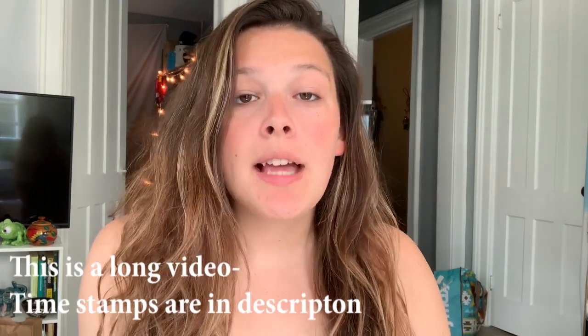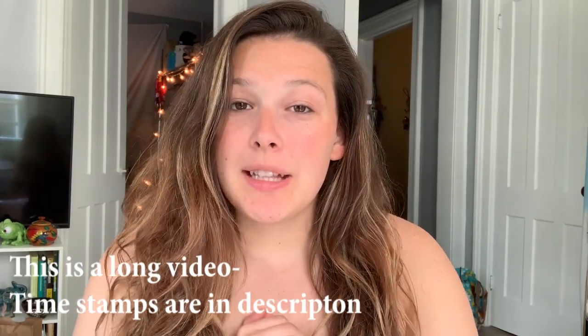Hi guys, welcome back to my channel, and if you're new, welcome! My name is Zoe, but most people know me as ZA Reptiles. Today's video is one that I have been super excited to put out — I've been filming it over the span of the last 35 to 40 days, so I've been super excited about this.